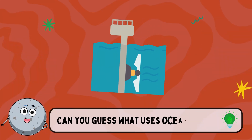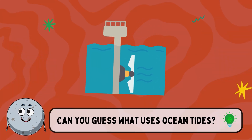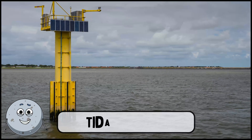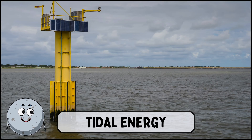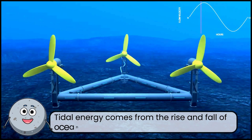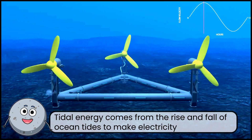Can you guess what uses ocean tides? This is tidal energy. Tidal energy comes from the rise and fall of ocean tides to make electricity.